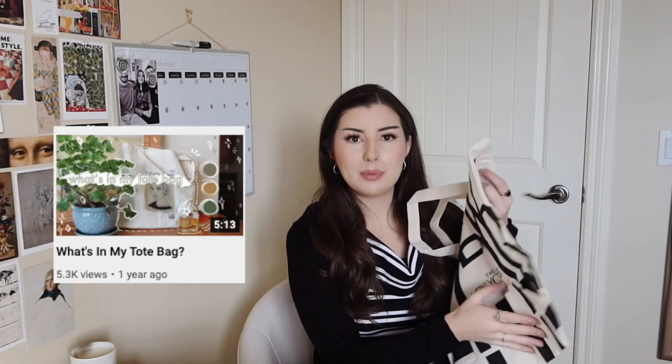I'm a massive tote bag fan. I did a video back when I started my channel during COVID on tote bags and it actually did fairly well, so I thought I would do a refresher on that because I think I've actually become more of a tote bag user since then. So these are my current favorites.